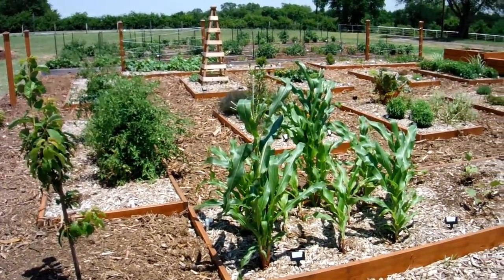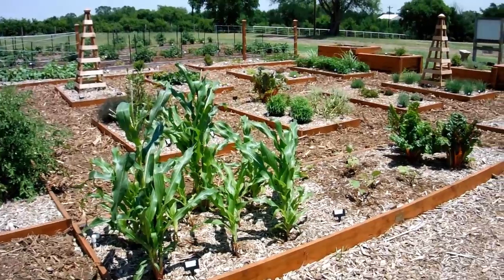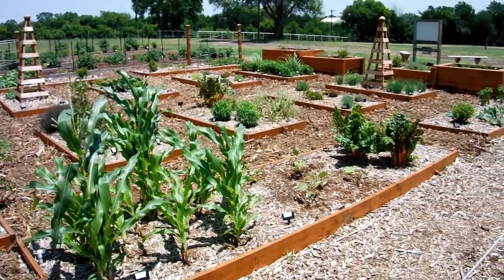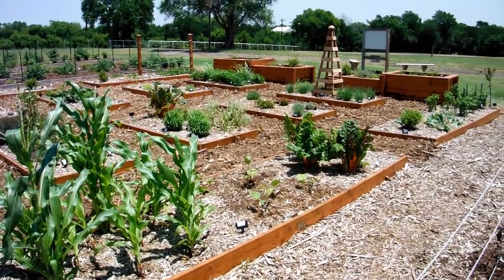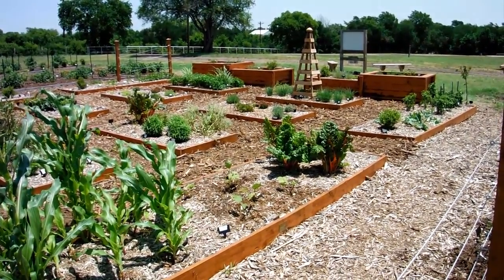Within the Demonstration Garden, we're utilizing EarthKind principles and practices to grow various vegetables, herbs, ornamentals, and fruit. Those fruit include fruit trees, berries, and grapes.